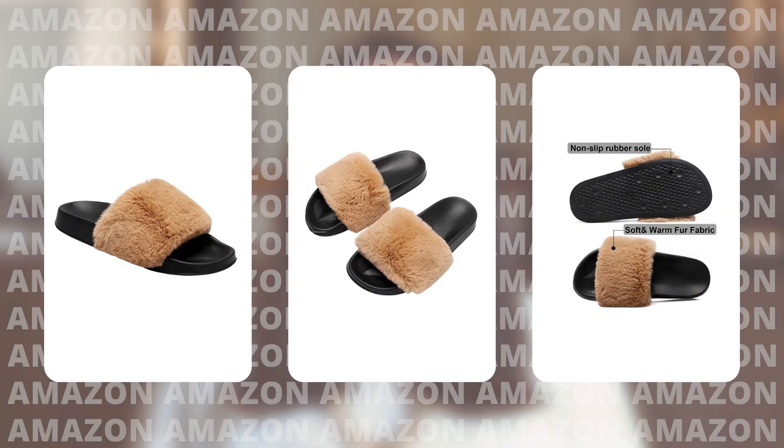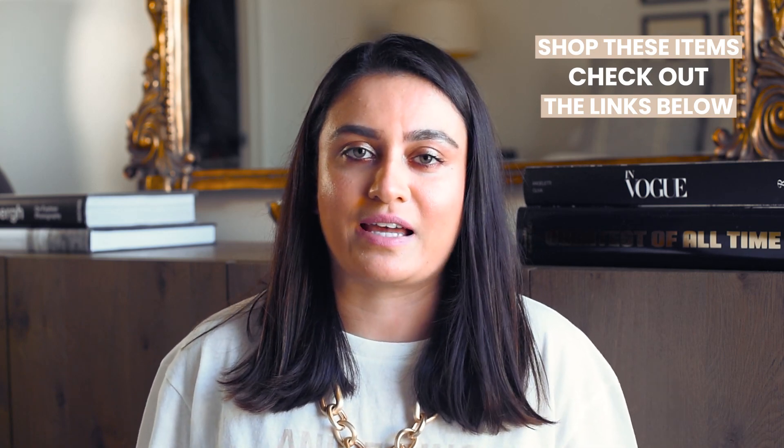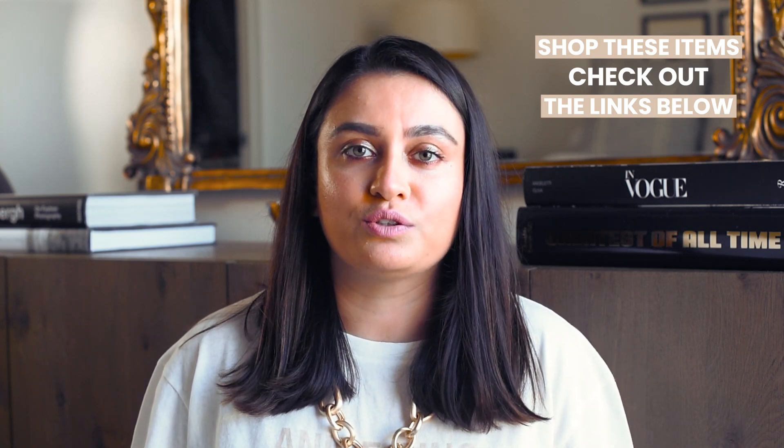Next up, I found these amazing beige fuzzy slippers. I love that they're not the typical ones we've been seeing on Amazon, Instagram, and all over the place — these ones are super cute. They're slides and I think they have a more high-end look to them. These retail for $9.99 to $18.99 and have almost 1,700 ratings with almost four-star reviews. I would personally choose the beige ones.